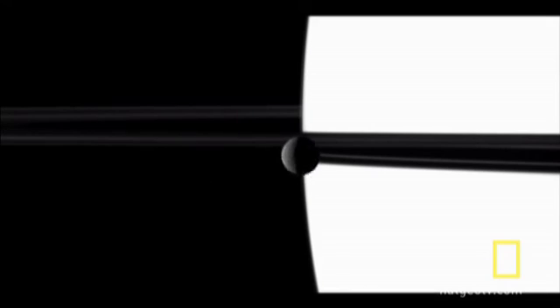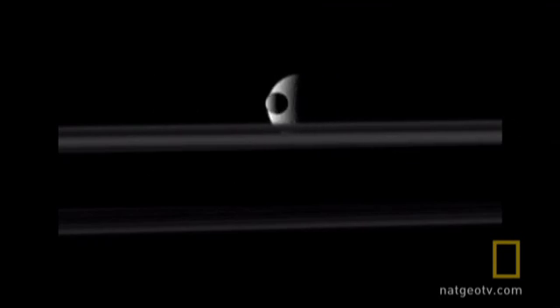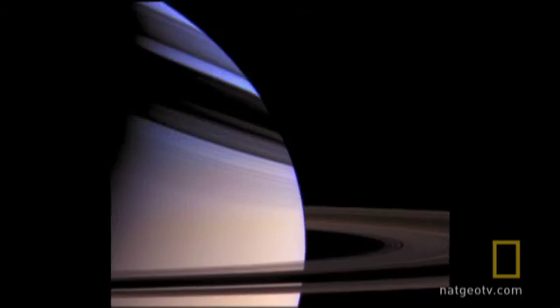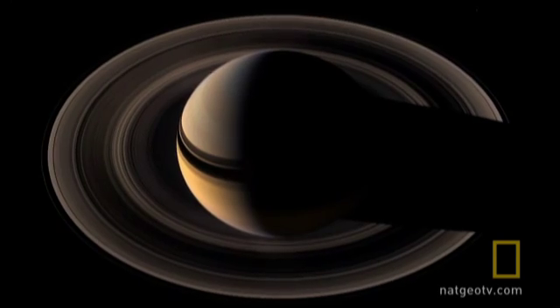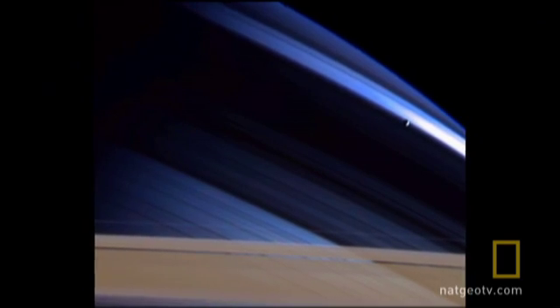With Saturn's 62 known moons, Cassini finds itself in good company, with out-of-this-world photo opportunities to make even a seasoned professional gasp. Saturn is the most photogenic planet in all the solar system. The ones that give me shivers are Saturn with the rings, where Saturn is a crescent — we're looking down on the rings from above, and there's a moon in the background. They are just artistic compositions.